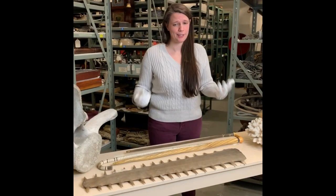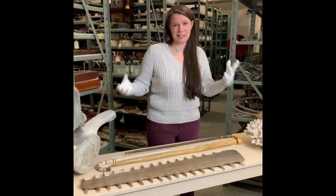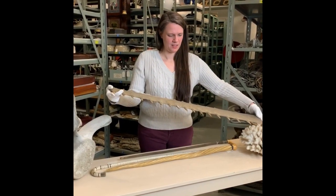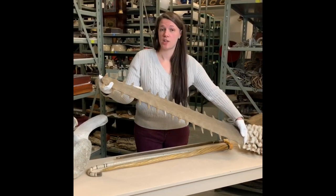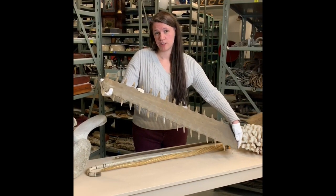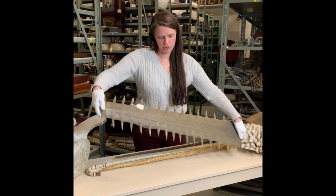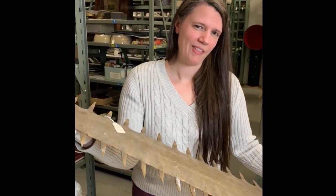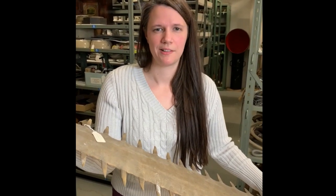Last but not least, we just have a really cool thing that comes from a sea creature. This guy right here is the rostrum, or saw, from a sawfish. Sawfish are really long and skinny, but they're actually related to stingrays. Because these guys were kind of scary looking, they kind of got a bad reputation — sailors thought that they were a threat to their vessels. When really all they used these teeth for was to massacre a school of fish for their lunch.